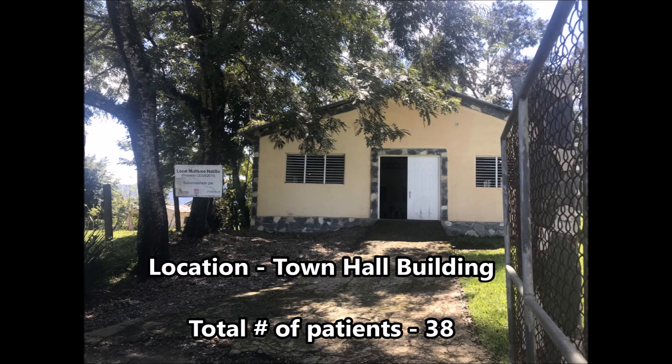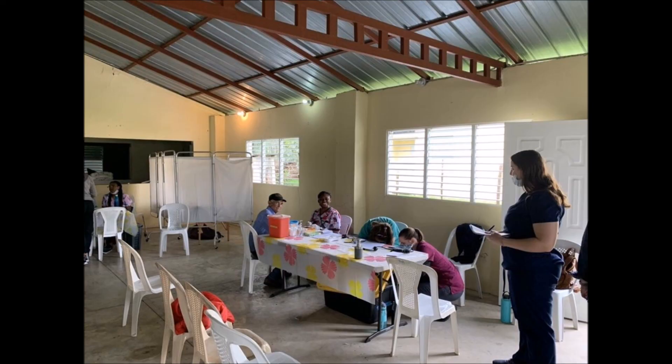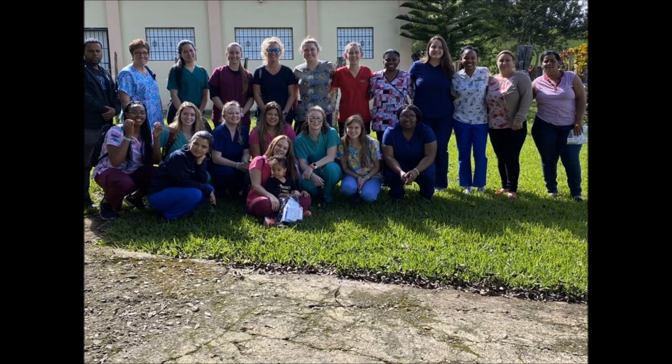On the second day of medical clinics, we were stationed in a town hall building in a rural community and were able to see a total of 38 patients. On this day, I was assigned to working at the vital signs station, where I obtained height and weight, blood pressure, respirations, pulse, temperature, and blood glucose.